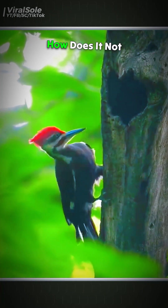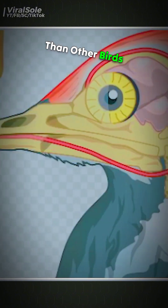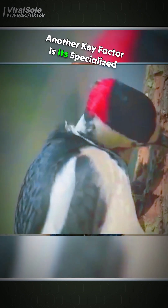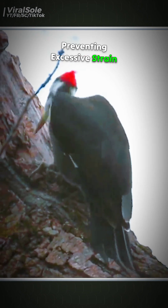Scientists were puzzled for years — how does it not suffer from severe head injuries despite such powerful impacts? Research revealed that a woodpecker's skull is far more robust than other birds, allowing it to absorb shock effectively. Another key factor is its specialized neck muscles, which evenly distribute the impact across its body, preventing excessive strain on its head.